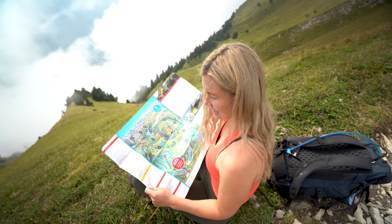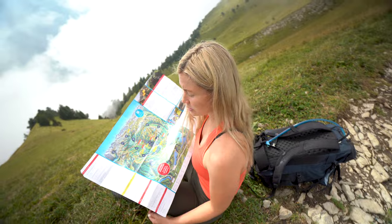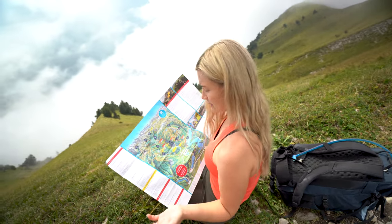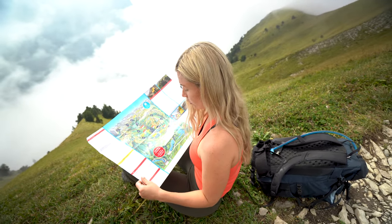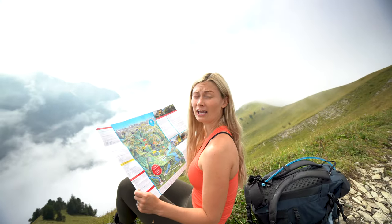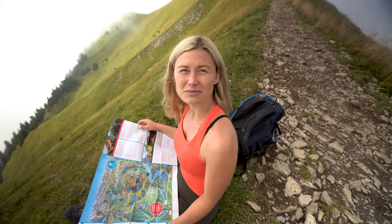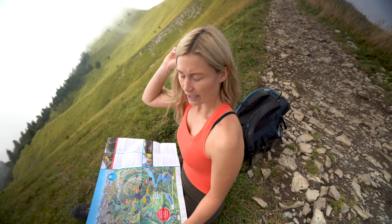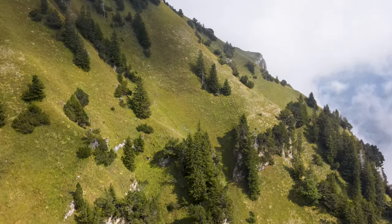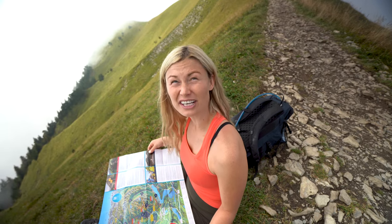The one-day pass is 50 francs, but you can do two days for 55 or three days for 60 — so if you have more time, there's a ton of other hiking to do in this area, over 340 kilometers of hiking trails to be exact. You can also choose to do this hike in either direction. The reason we did it this way is because the Klingenstock chair closes at 4 p.m. and we got a bit of a later start today, while the Fronalpstock chair closes at 5:30.